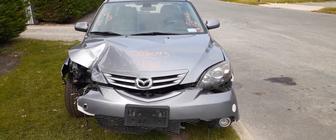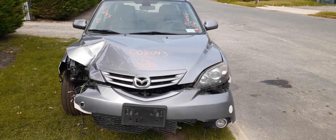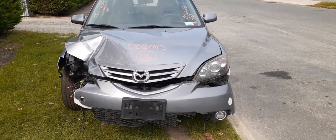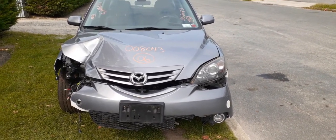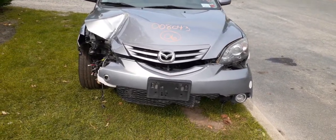New addition to the inventory: 2006 Mazda 3, four-door hatchback, stock number 8043. It's got a 2.3 automatic, the car only has 76,000 miles on it. As you can see, the car was hit in the right front.